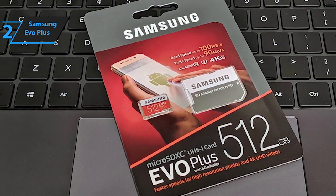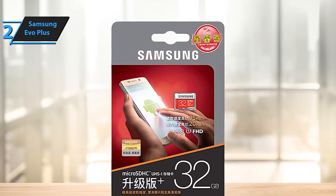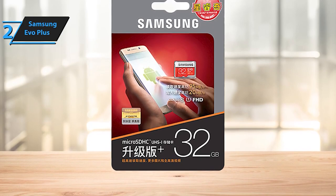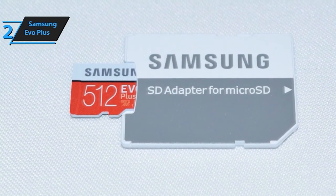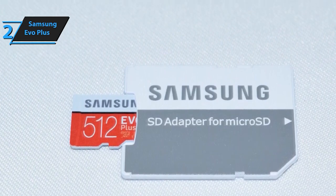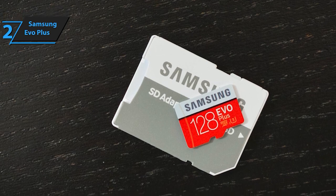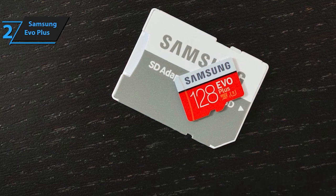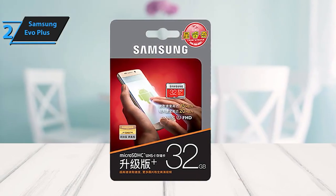Built with UHS-I compatibility, this Class 10 memory card meets grade 3 standards, enabling flawless 4K video recording and smooth high-speed data processing. Whether it's capturing vivid images or recording high-definition videos, this card delivers exceptional performance. Proudly crafted in South Korea, the Samsung EVO Plus 128GB MicroSDXC card exemplifies top-notch quality and reliability, making it an ideal choice for expanding your device's storage capabilities.